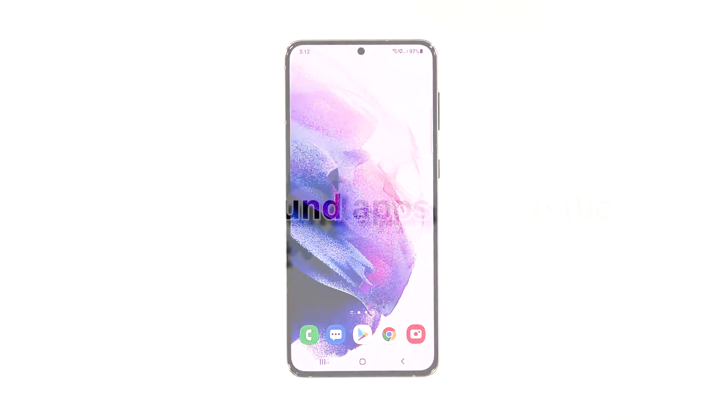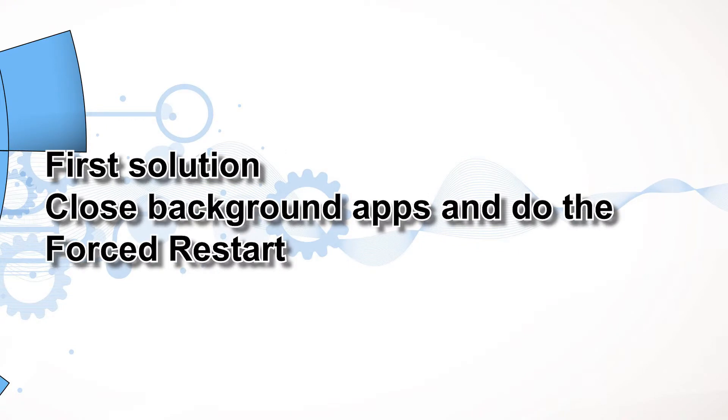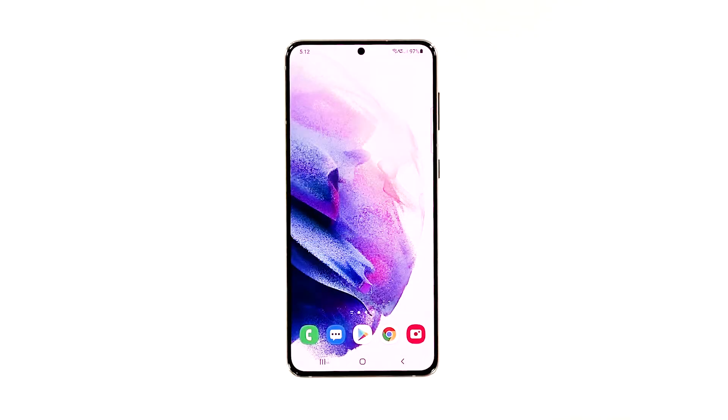First solution: close background apps and do the forced restart. Like most performance issues, the apps are among the most common culprits. That's why it's better to force close every single one of them that's running in the background and refresh your phone's memory. This procedure alone may be able to make your Galaxy S21 run smoothly again.